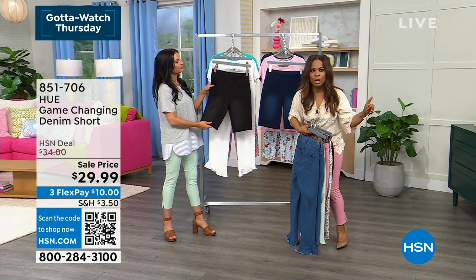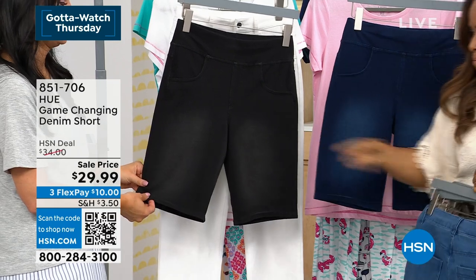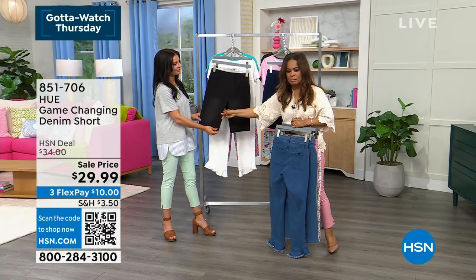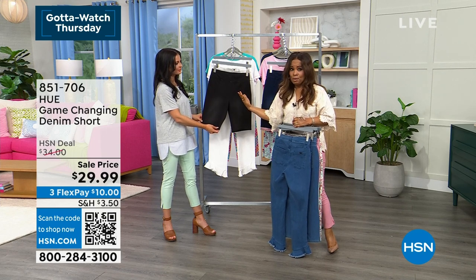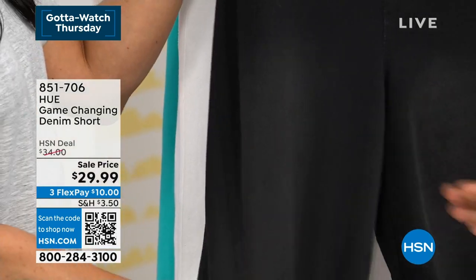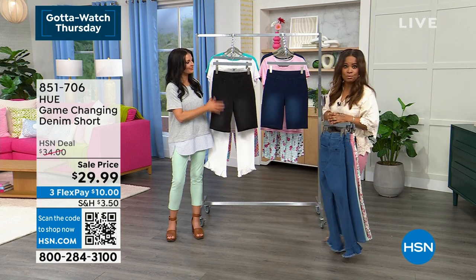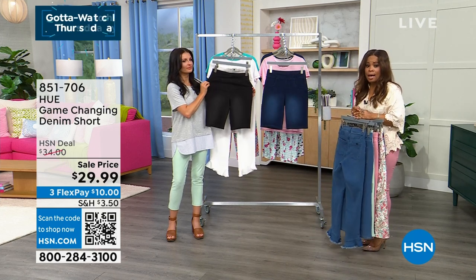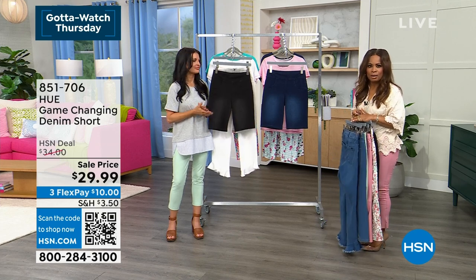First thing I notice about these shorts: long inseam — right in here, ladies. Most of the time when they're making shorts, they make them with a tiny little inseam. I don't know about you, but the little short inseam is not so much for me anymore. I need that longer inseam, and I think a lot of you do as well. Here's a wonderful way to have that longer inseam in that soft, dreamy fabric.